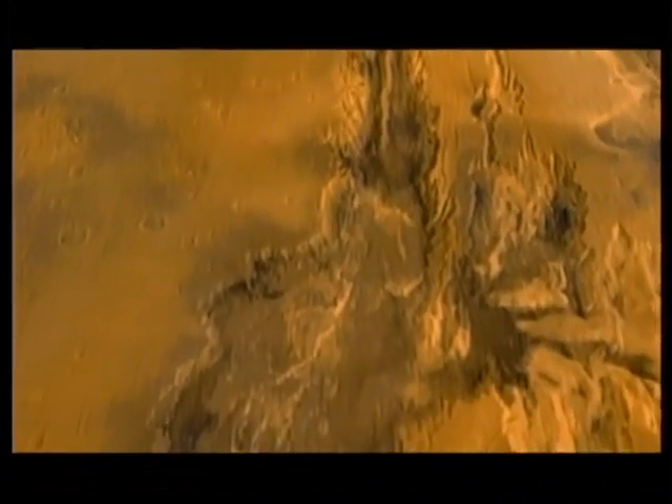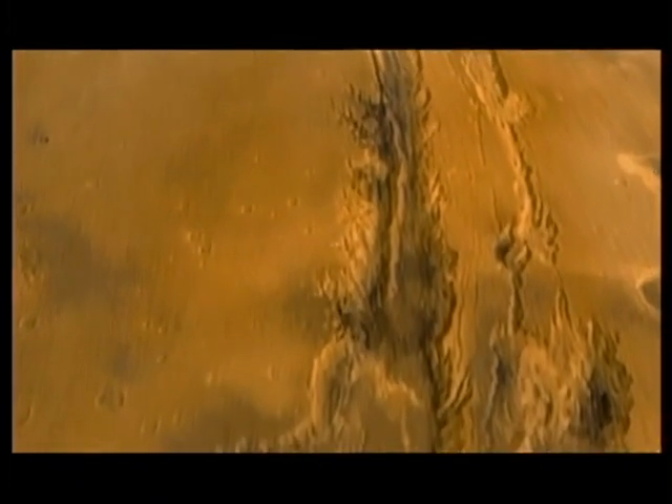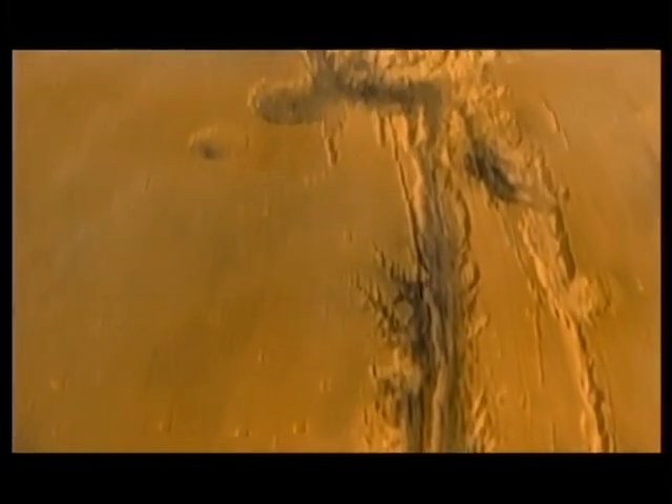This is Valles Marineris, the largest rift in the solar system. If it were here on Earth, it would stretch across the Atlantic. It's a giant scar — evidence of a dynamic past when the Martian crust was torn apart.